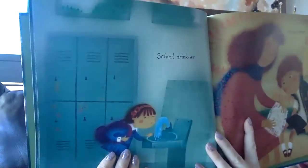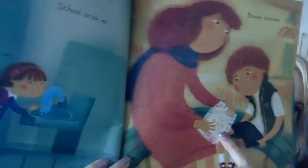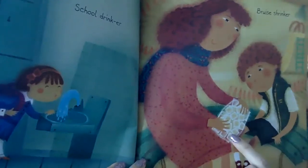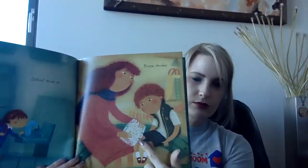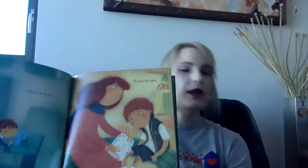A school drinker. A bruise shrinker. You're putting ice on the boo-boos. Have you ever done that? When you get a boo-boo on your knee or your elbow, you put some ice and it keeps it from getting swollen and bruising.